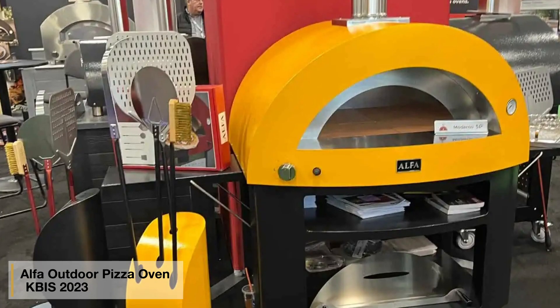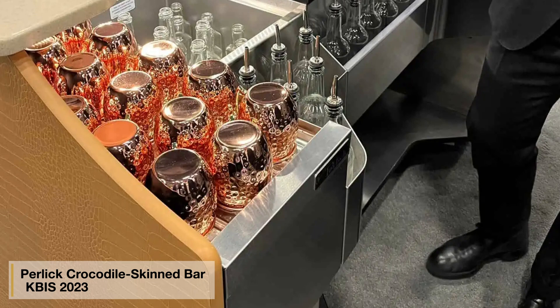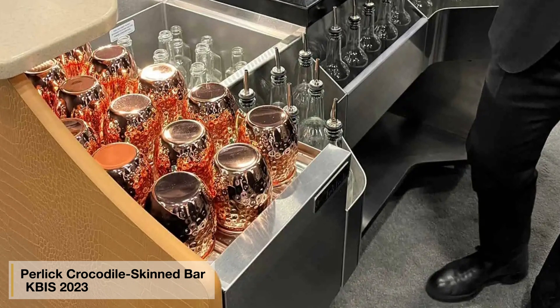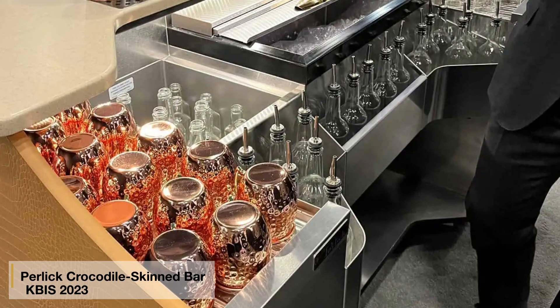And if you like pizza, you're in luck — you now have a number of companies offering outside pizza ovens. And how about your own crocodile skin bar? Perlick has one. This fully stocked bar allows you to sauce up your party before saucing up those ribs on the grill or your very own new pizza oven.